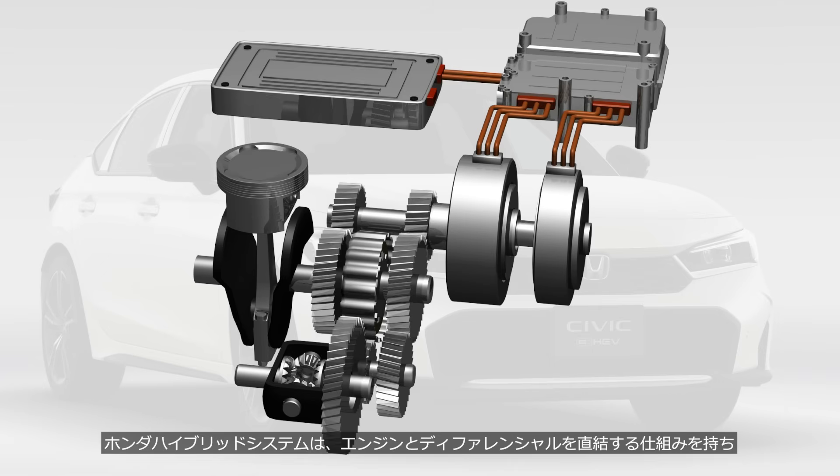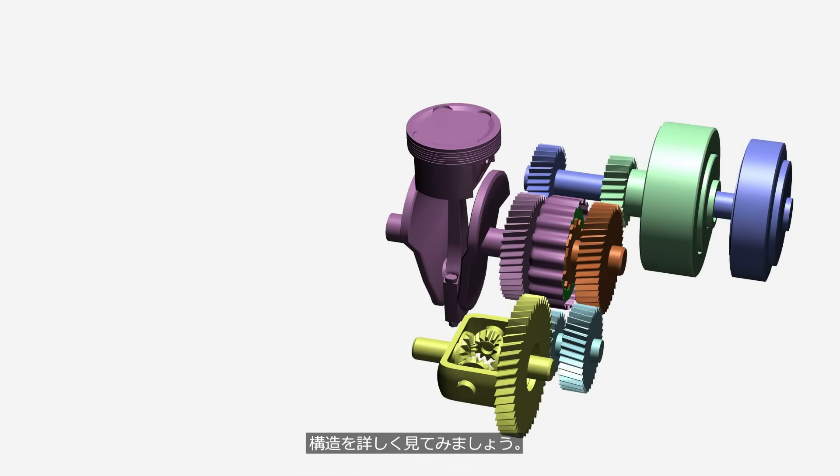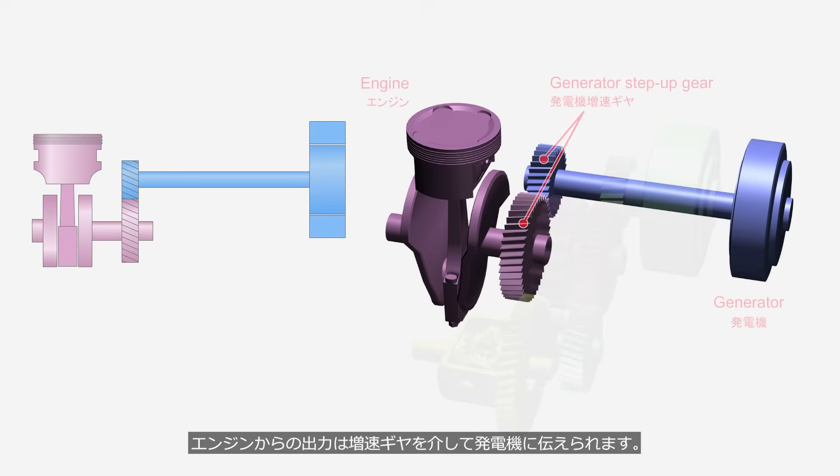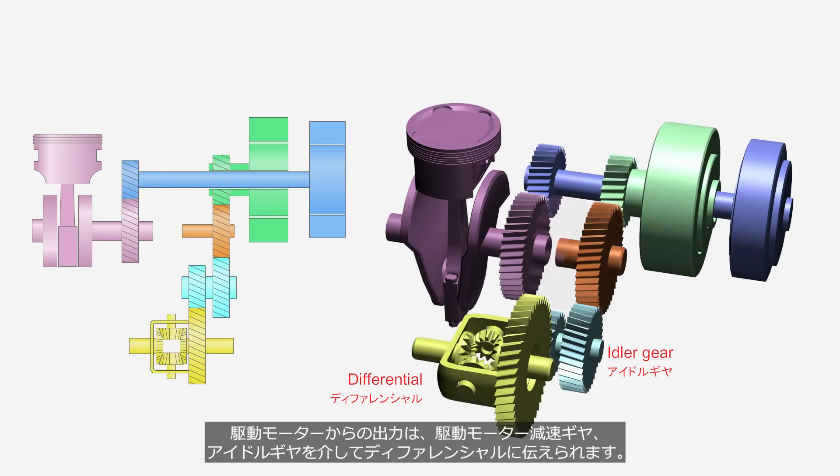The Honda hybrid system directly connects the engine to the differential, overcoming the drawbacks of series hybrid systems. The output from the engine is transmitted to the generator through a step-up gear. A hollow drive motor is mounted coaxially with the generator shaft. The output from the drive motor is transmitted to the differential through a drive motor reduction gear and an idler gear.